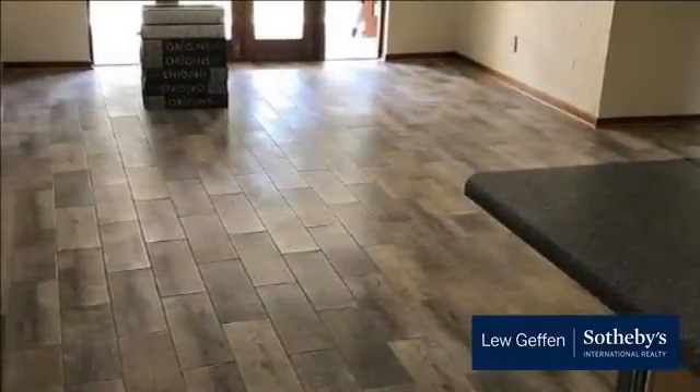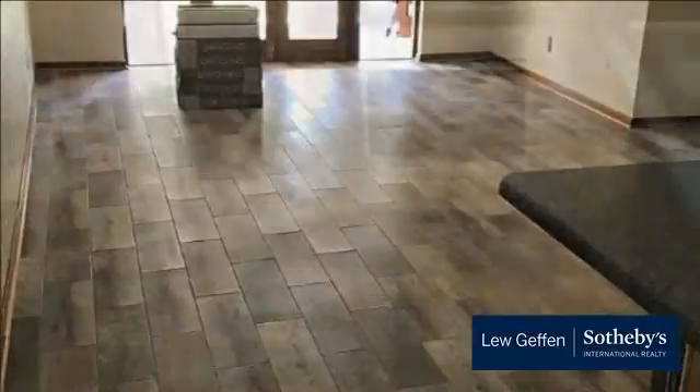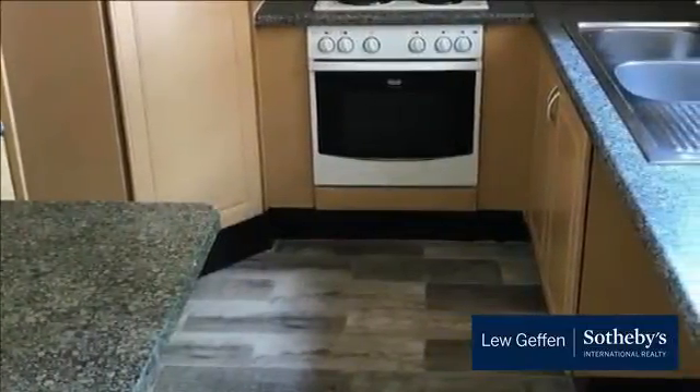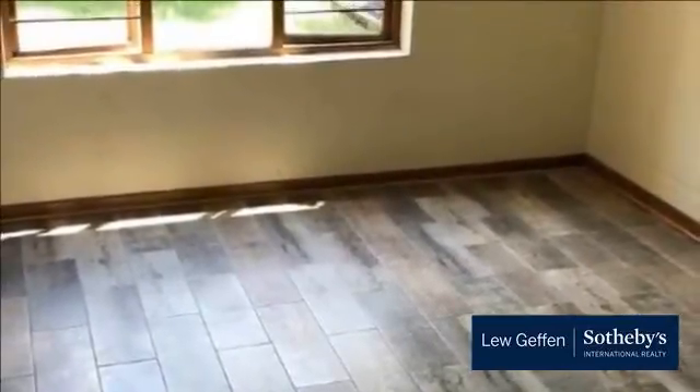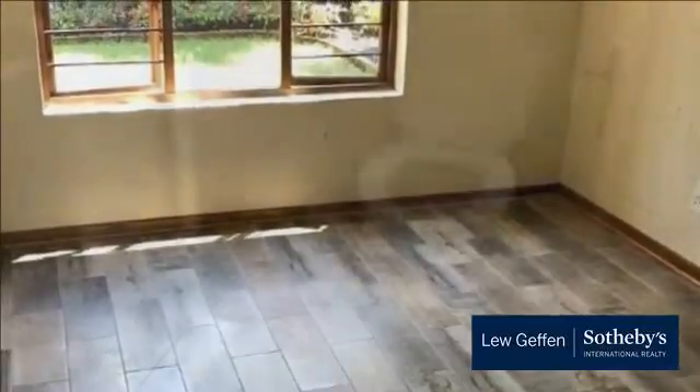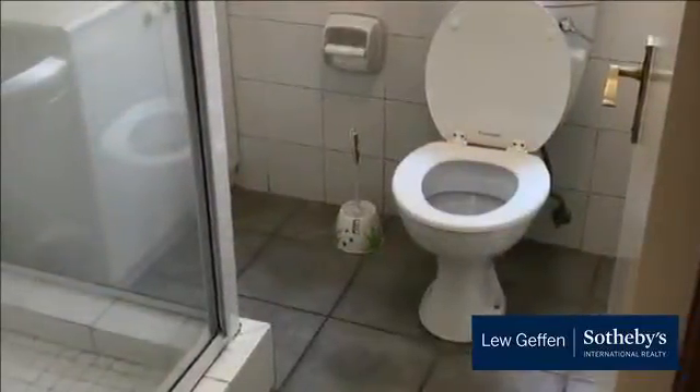Newly renovated garden unit in Laviale Complex. Set in a secure estate in Laviale, this well-maintained home offers an open-plan living and dining area which leads out to an undercover patio with a manicured garden. Kitchen with melamine finishes and space for two appliances.